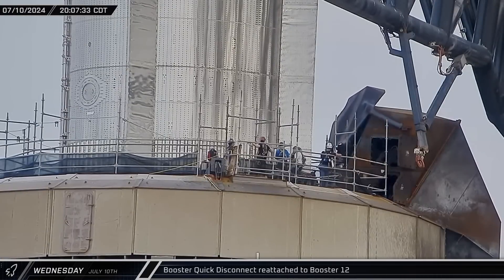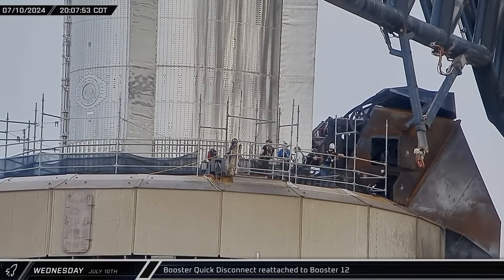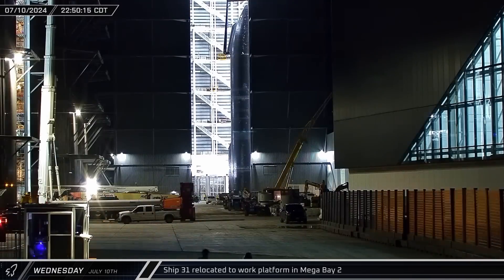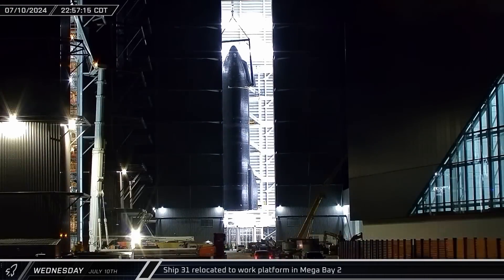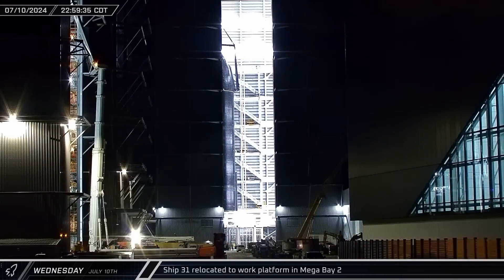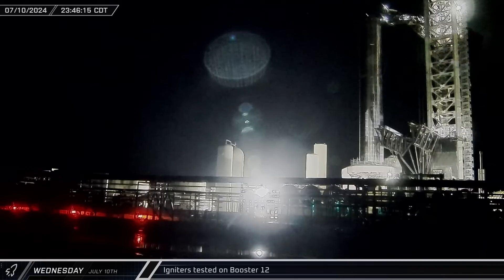That evening, the booster quick disconnect on the launch mount was reattached to Booster 12 ahead of testing. A few hours later, Ship 31 was once again lifted by one of the bridge cranes in Mega Bay 2. This time, the Starship was transferred to the work stand in the back left corner of the building. Around midnight, the sounds of igniter tests could be heard coming from the orbital launch mount and Booster 12.